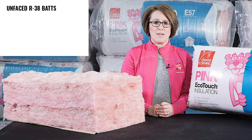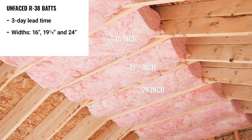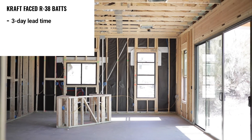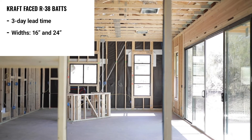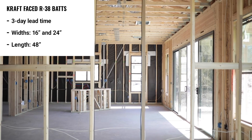Unfaced R38 batts are a stock product with a 3-day lead time and are available in 16, 19 and a quarter, and 24 inch widths with a length of 48 inches. Craft-faced R38 batts are a stock product with a 3-day lead time and are available in 16 and 24 inch widths and a length of 48 inches.